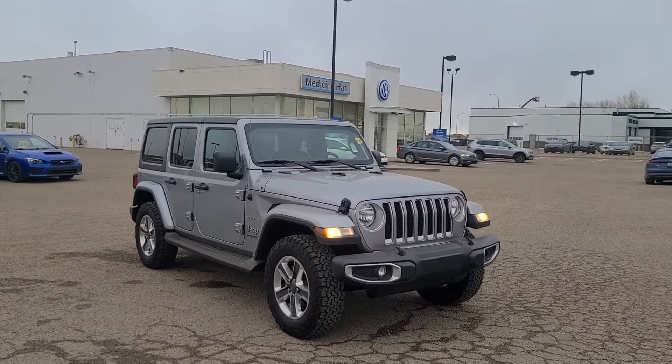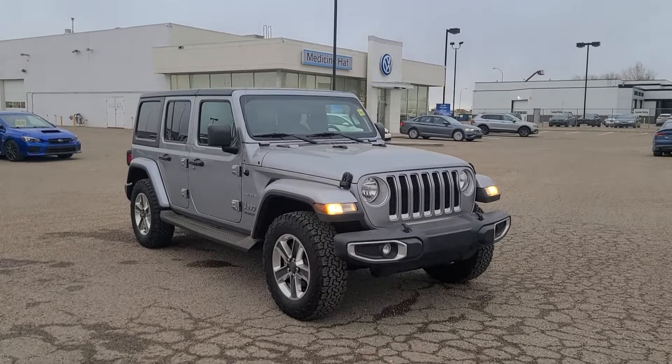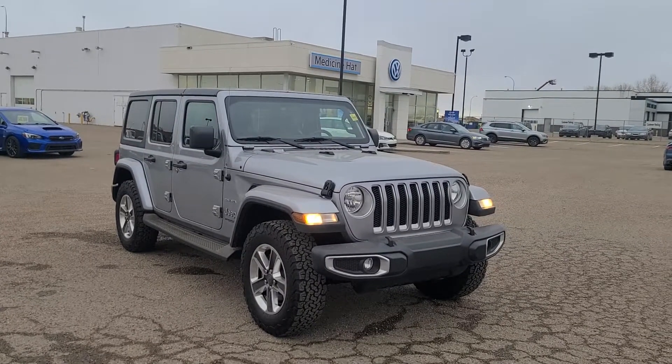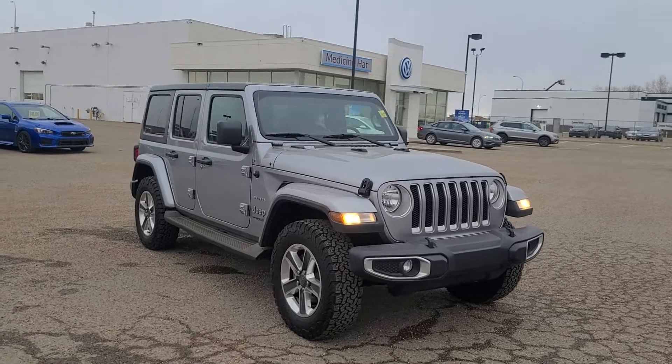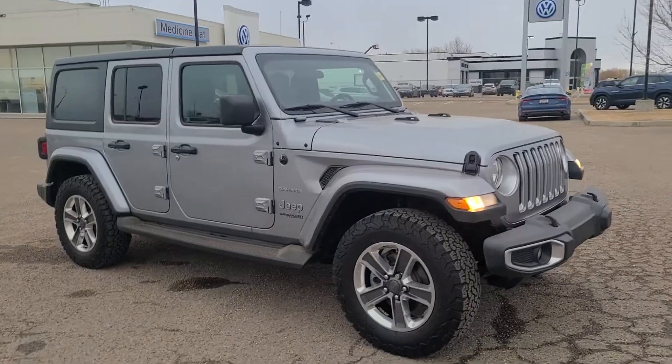Hello! I'm one of the representatives here at Straight Line Volkswagen in Medicine Hat. We've got a great amount of used inventory to play with. I wanted to show you this beautiful 2018 Jeep Wrangler Unlimited Sahara in a steel grey.